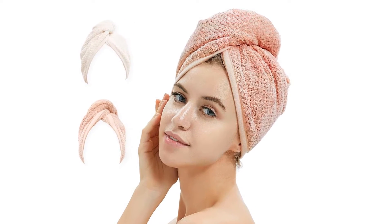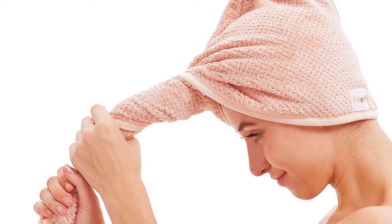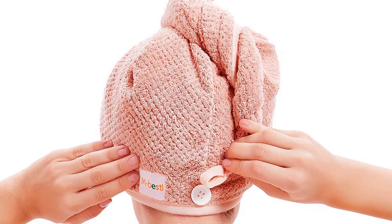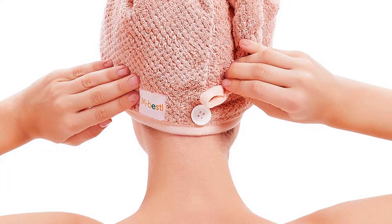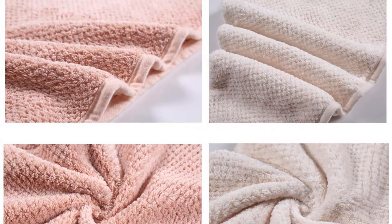The microfiber towel is very versatile, so you can use this turban while applying makeup, a face mask, and even after the gym. The super soft and lightweight towel does not cause any damage to your wet hair. Moreover, by replacing your traditional hair dryer with this towel, you can effectively prevent unwanted hair loss. The fast drying function reduces hair drying time by half.